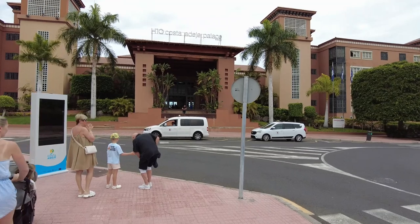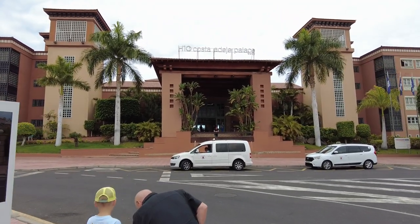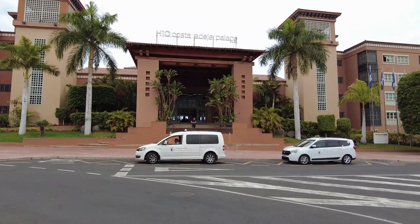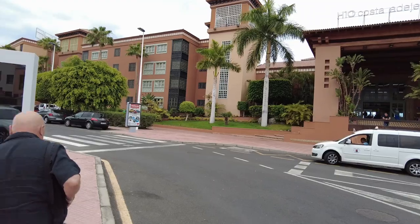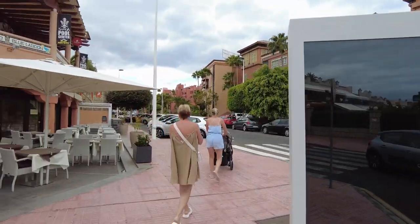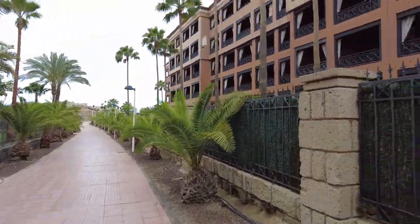You can actually get a day pass in this hotel, the Costa Adeje Palace, for 70 euros a day — that's all-inclusive all day. Let's go to the beachfront. If you want to get to the beach down at Del Duque, you go behind the H10 hotel and to the side of it, and there's a walkway that leads you down to the beach.